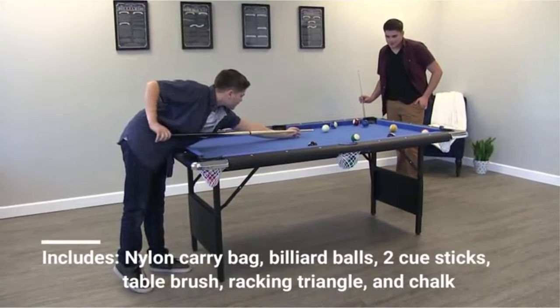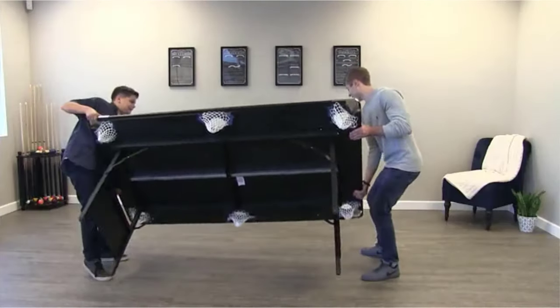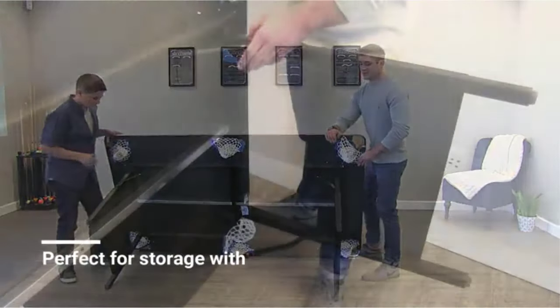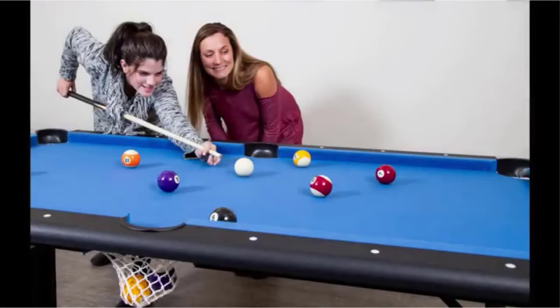What we like: easy-to-fold leg system, compact and ergonomic, six-foot size, leg levelers that even out the playing field, complete set of accessories, and excellent customer service. What we don't like: none we could find.